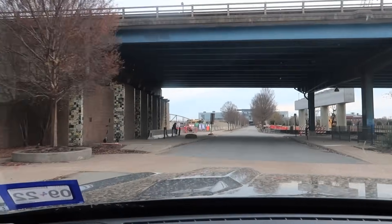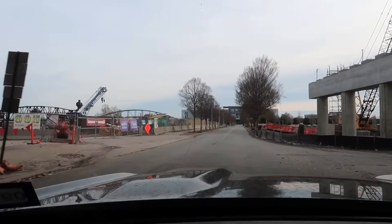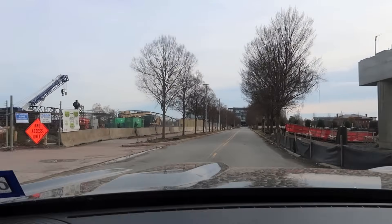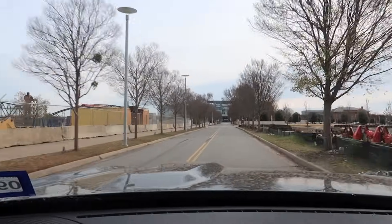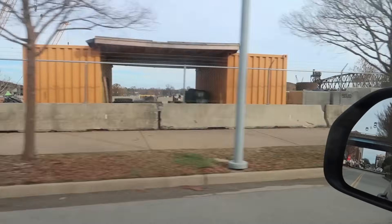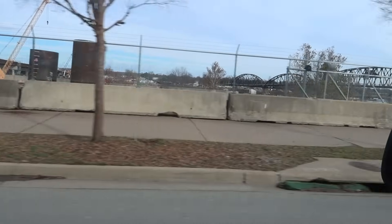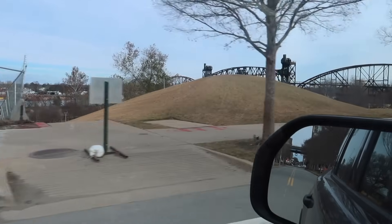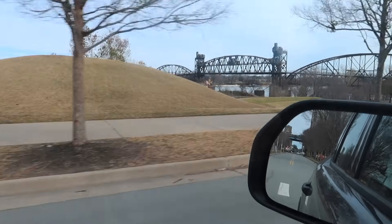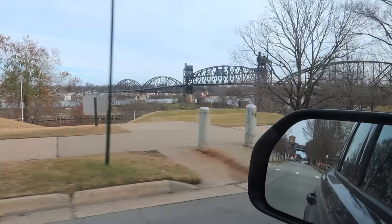I am continuing my drive down President Clinton Avenue and I'm seeing a building up ahead on my GPS. It looks like it's the presidential library. This is a wetlands but apparently it's getting some construction or a facelift of some sort. You can see a good view of one of the old bridges crossing the Arkansas River.